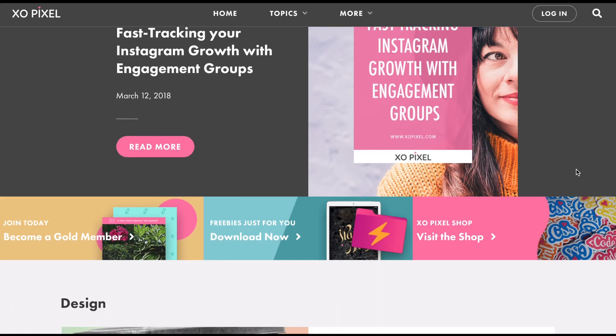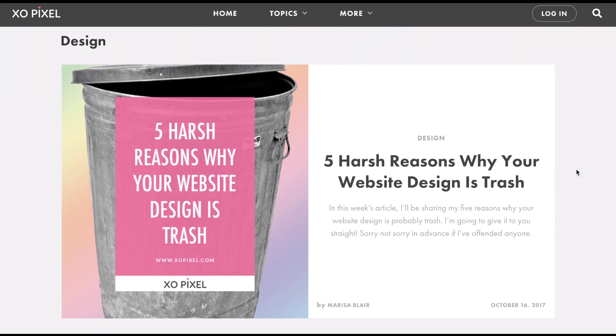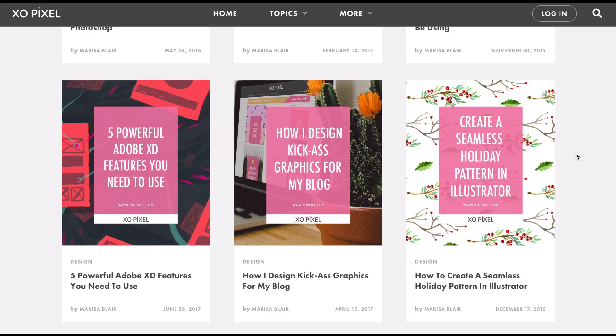The overall layout on the homepage and archived pages combines both large and medium-sized article cards. They are similar to the cards found on the previous website design, but as you can see, there have been subtle changes.